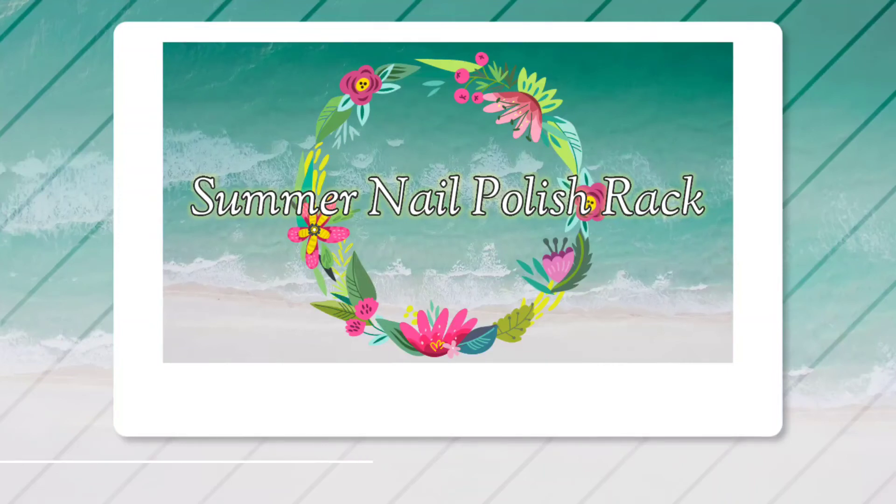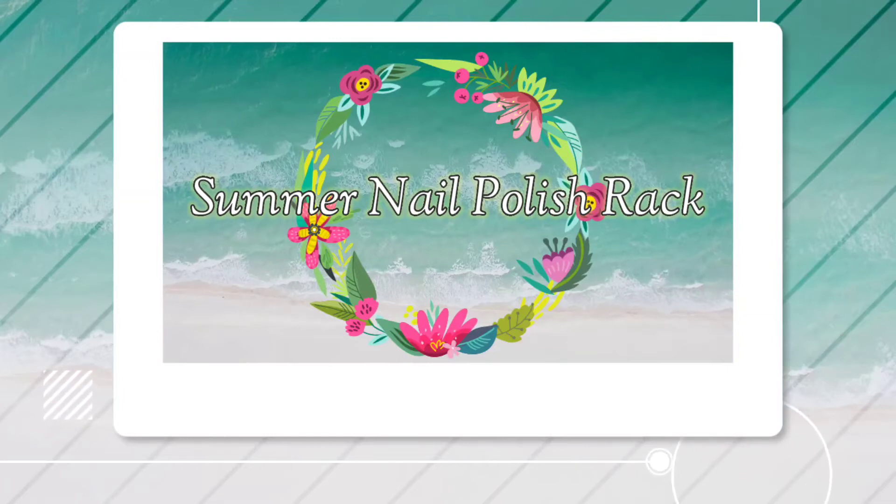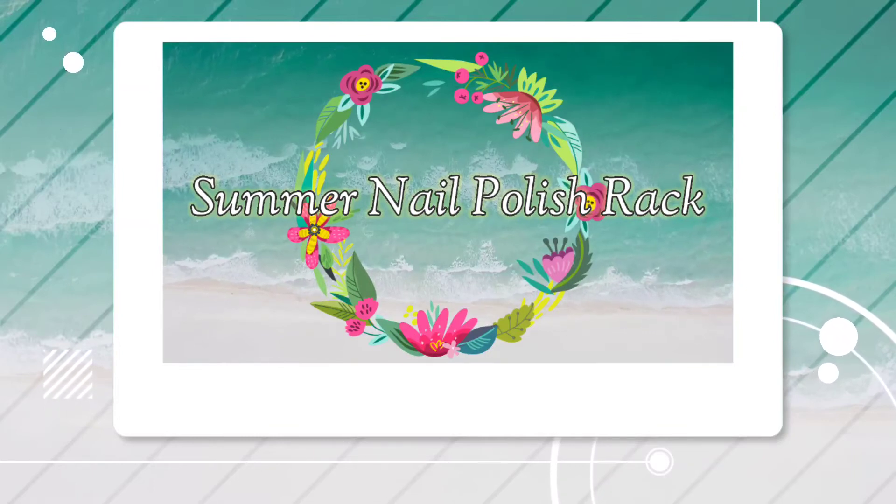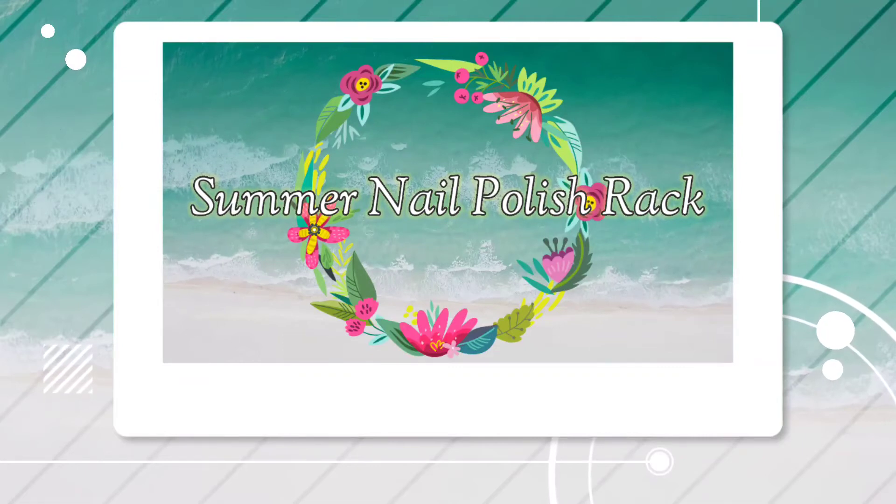Hi friends, welcome back to my channel, and welcome if you're new. Today we're doing something a little different but familiar. We are doing the Summer Nail Polish Rack, hosted by the Nail Polish Hound and organized by Nika's Naughty Nails.